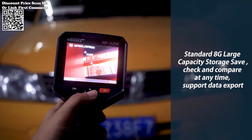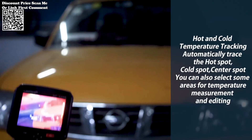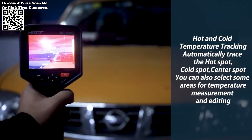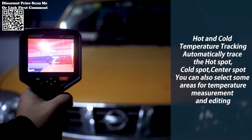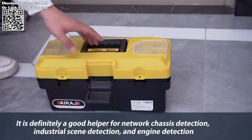The inclusion of an athermalized fixed-focus lens ensures that the NF-526E maintains focus across a range of temperatures, eliminating the need for constant adjustments. This feature enhances user convenience and ensures consistent and reliable thermal imaging.